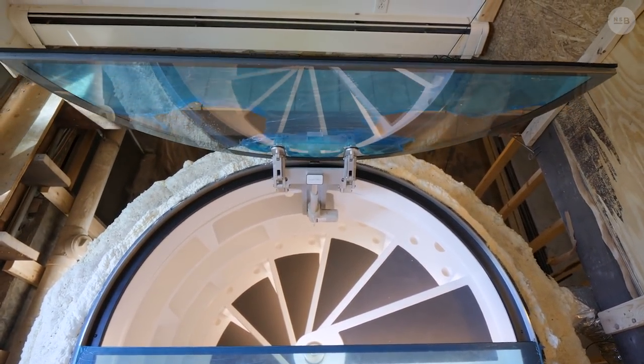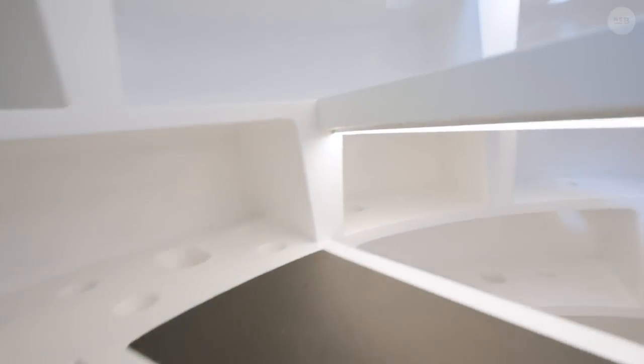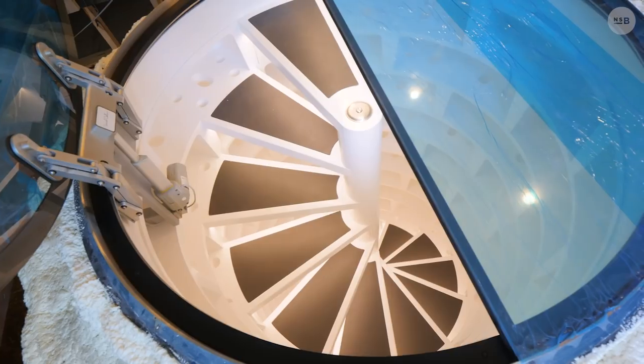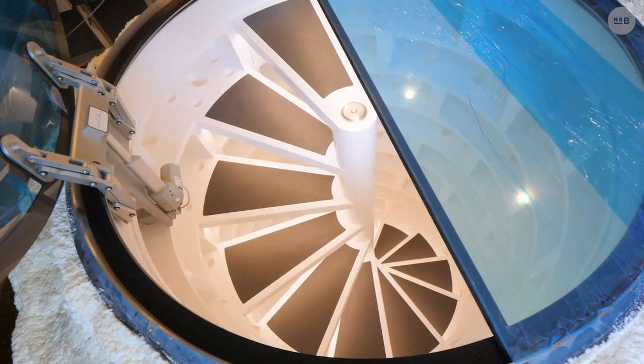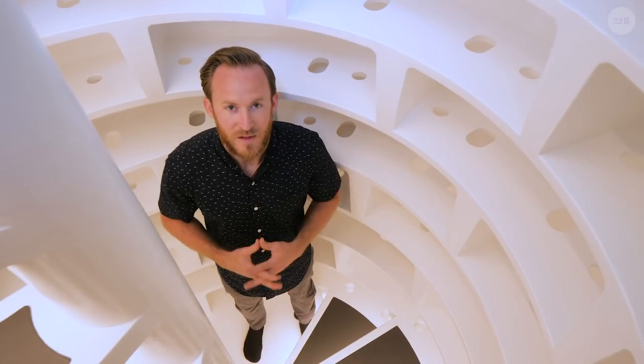We're doing an entire kitchen renovation, and we started with this because it was such a prominent feature — we wanted to make sure this got done right. So after this video, we're going to totally protect this thing. It's going to get wrapped up like a Christmas present while we do the rest of the renovation, and then once we're done we'll uncover it and we'll have a completed kitchen.